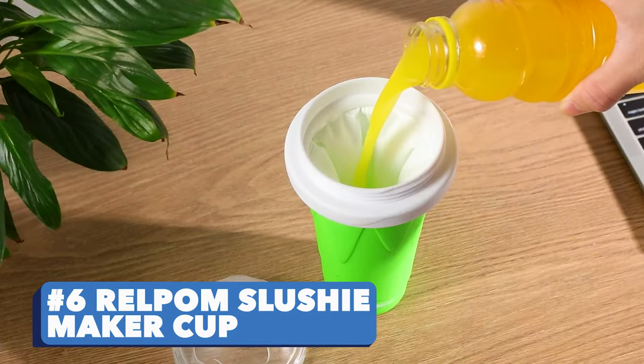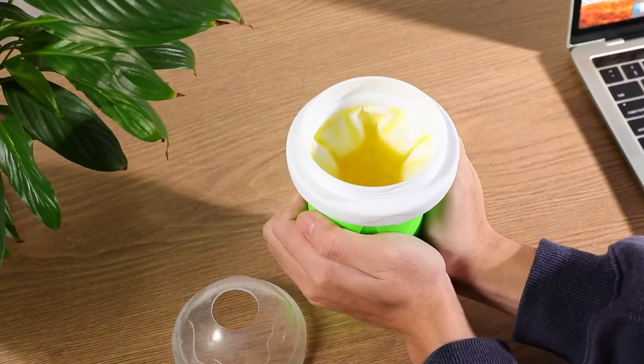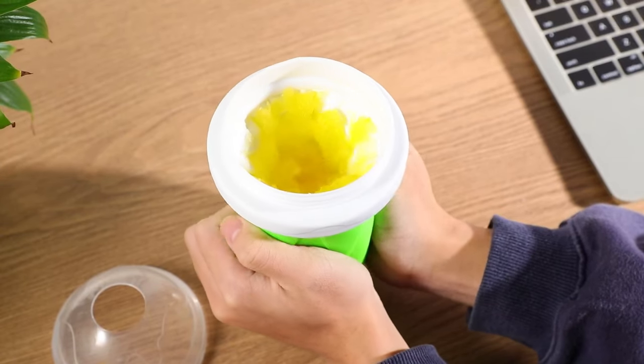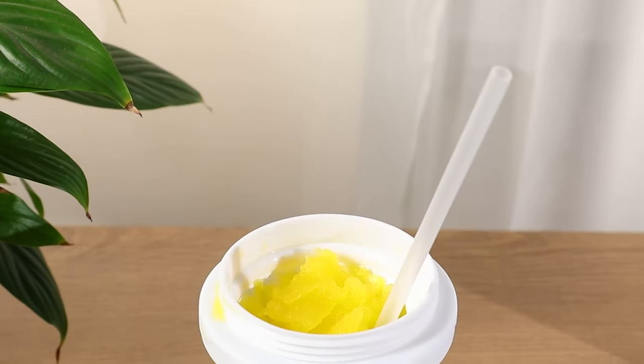Number six: Rel Palm Slushie Maker Cup. DIY smoothie and fruit juice making just got easier. The Rel Palm Slushie Maker Cup is super safe to use — the built-in instant freeze technology allows you to get a fresh slush within minutes.